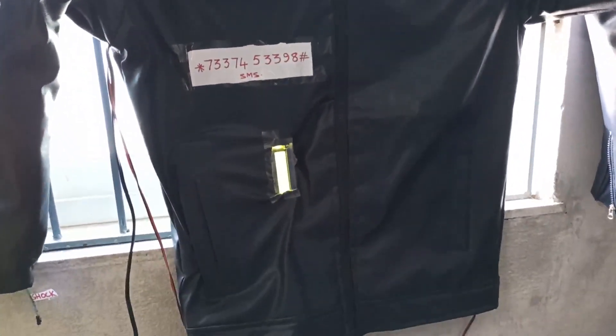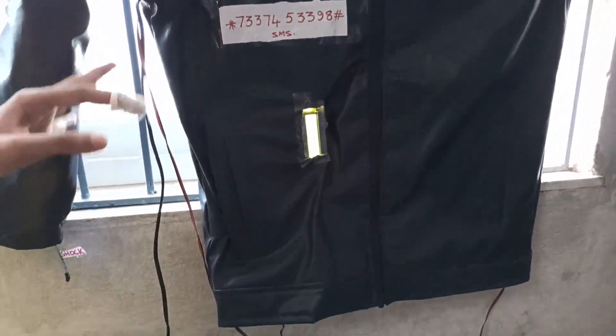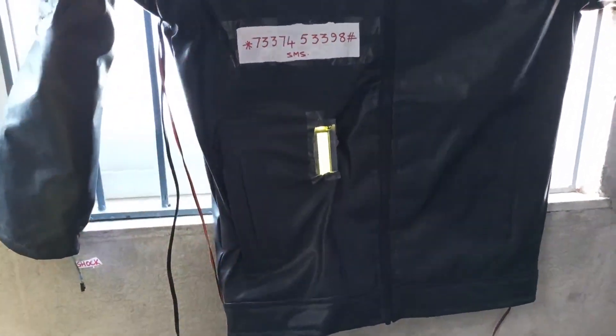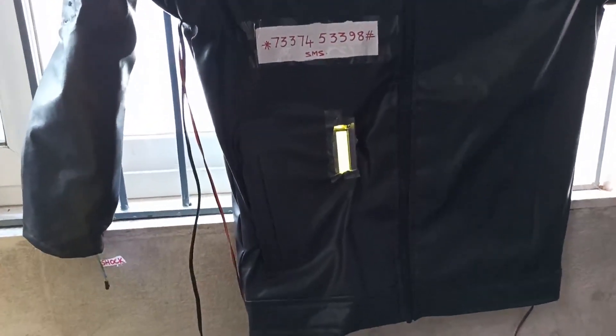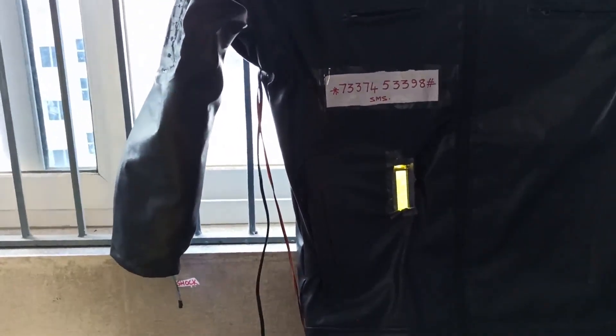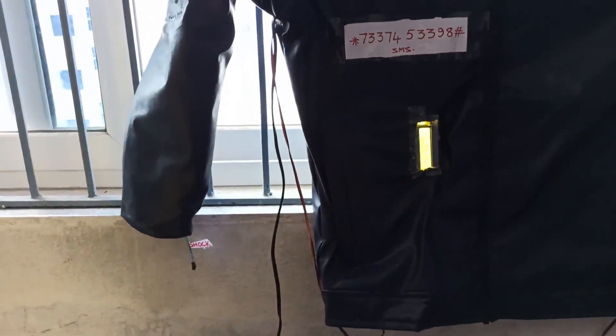This jacket consists of three buttons. When we press the first button, the body system activates. When we press the second button, using GPS and GSM, we can send the location where the girl is and the message that she may have been sent to the predefined numbers.